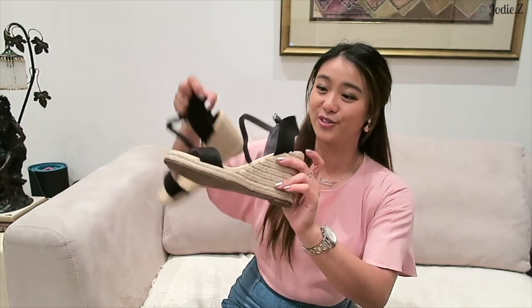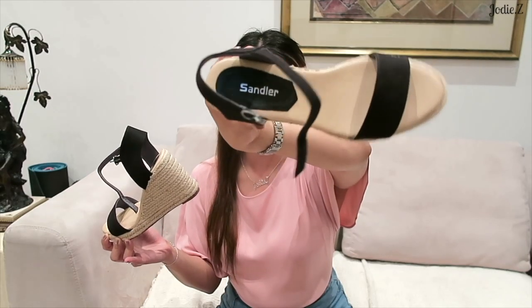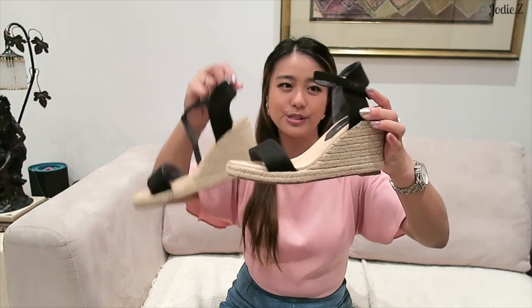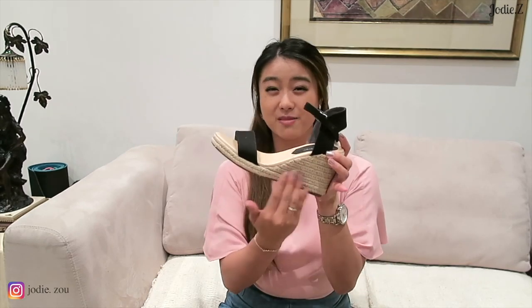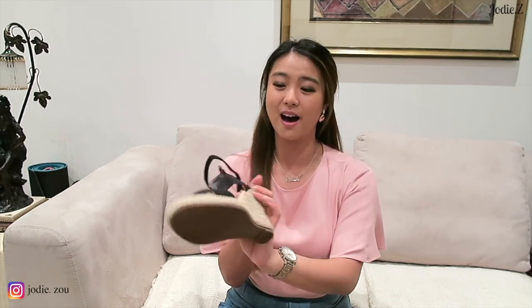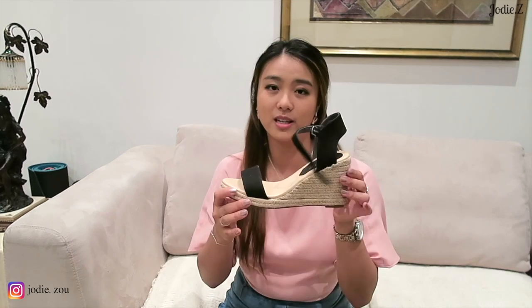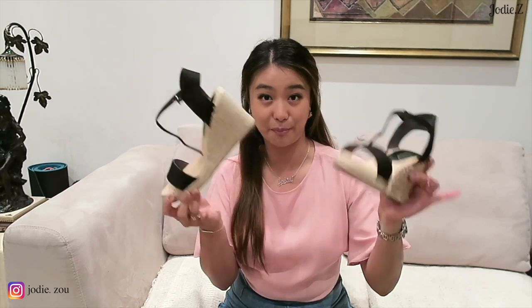The next pair was kind of an impulse buy. I saw them on a model display at David Jones and thought they looked really cute. These ones are from Sandler for about $70. Partly I picked them up because my original pair of wedges in the same material broke when I went out - the front bit came undone and I couldn't glue it back. So these are the perfect replacement.